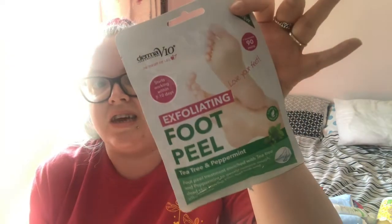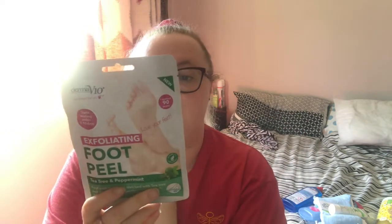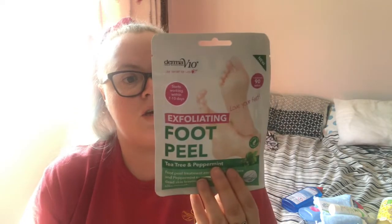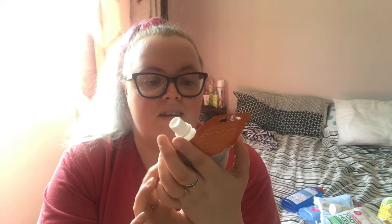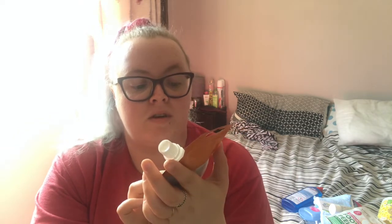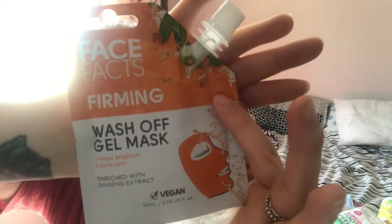Along with the self-care, I bought an exfoliating foot peel — tea tree and peppermint, enriched to gently remove rough dead skin. I can't wait to try that out in a little pamper session. I also bought the Face Facts Firming Wash Off Gel Mask, which helps brighten and tone the skin — it comes in a little pouch with a screw lid so any unused product stays safe. I think that was about £1.50.